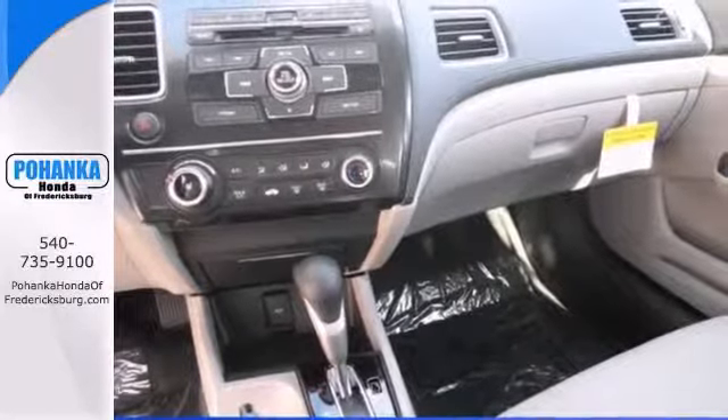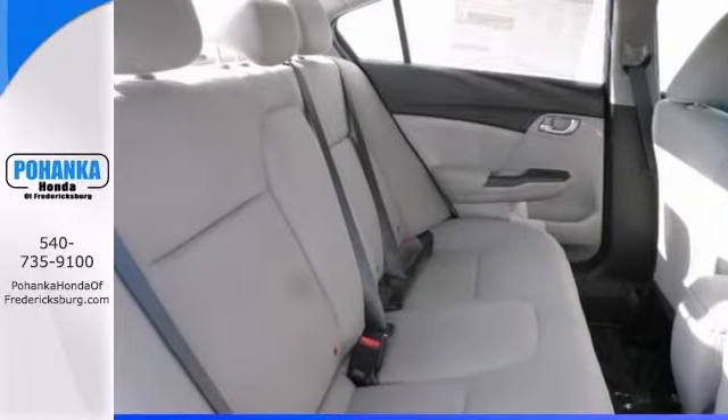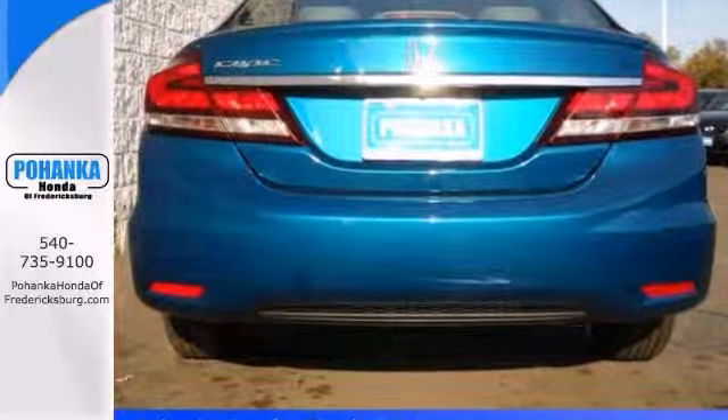This fantastic Honda Civic is just waiting to bring the right owner lots of joy and happiness, with many years of trouble-free use. Come in and see it for yourself today.